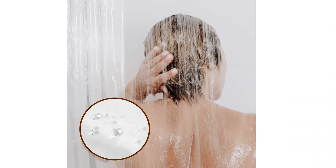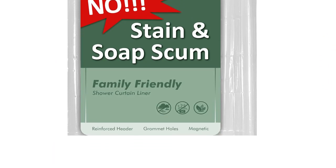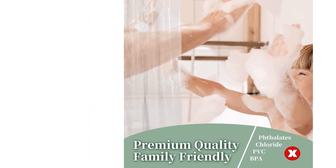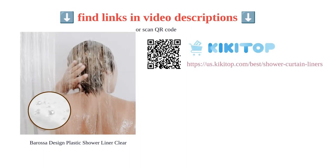Customers have praised the liner for its good light filtering, no chemical smell, and sufficient thickness to avoid sticking to the legs while showering. It is also lightweight and easy to install. While some customers found it to be not very thick or substantial, overall the Barossa Design Plastic Shower Liner is a reliable and cost-effective option for any bathroom.